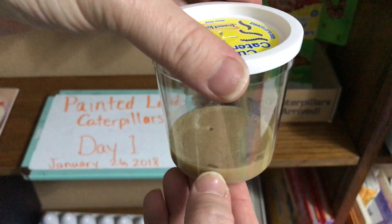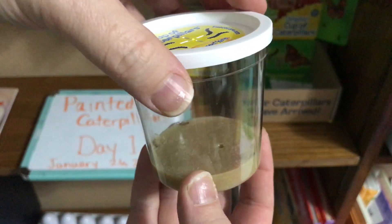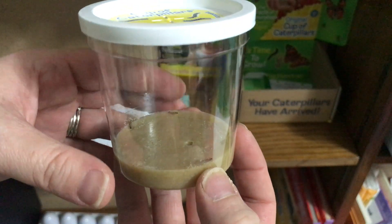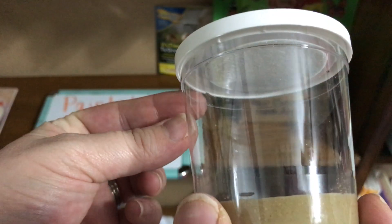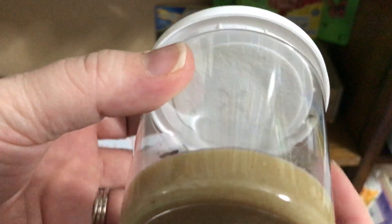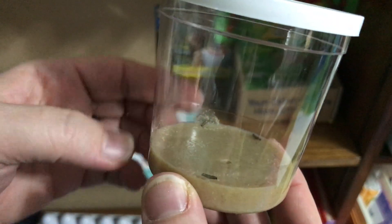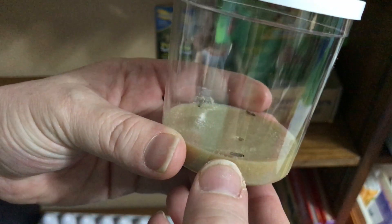You can see there's one little caterpillar, and there seems to be one right over here on the other side. There's one up in the lid, and there's another that's all scrunched up there in the lid. I believe there are five in there total — there's another one on the other side.